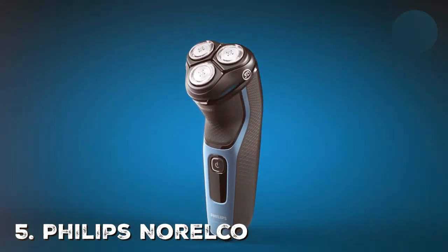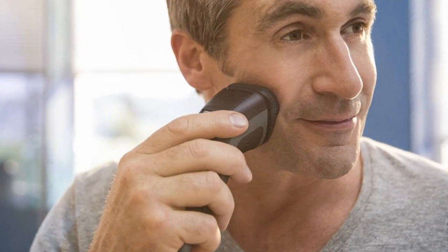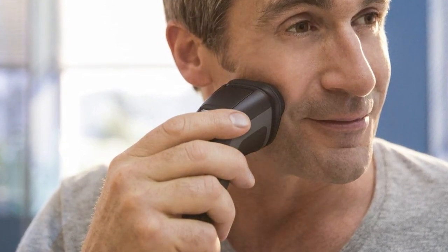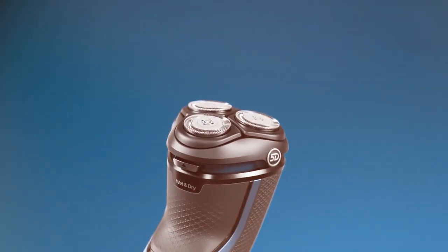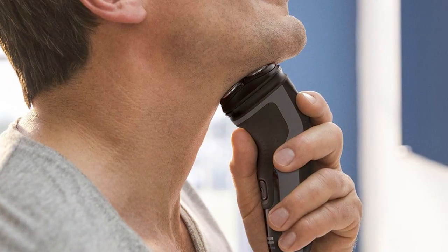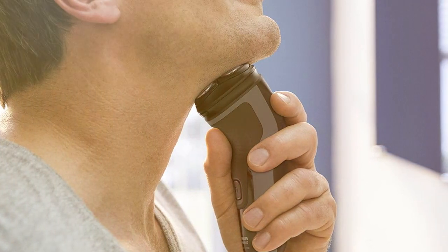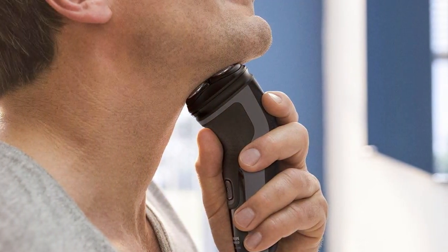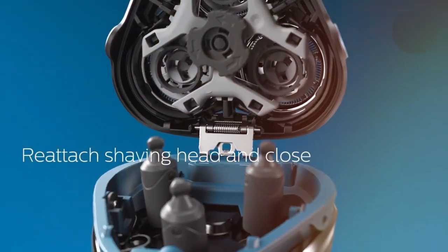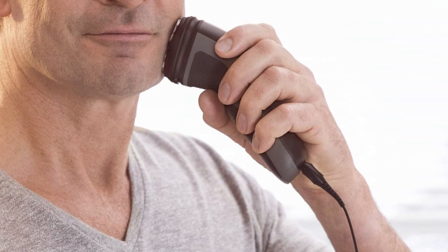Finally, at number five, we have the Philips Norelco Shaver 2300 Rechargeable Electric Shaver S1211/81. Experience a hassle-free shaving journey with this electric shaver designed for simplicity, efficiency, and comfort — a fantastic choice for those who want a quick and easy grooming routine. The S1211/81 features a close-cut blade system with flex heads that effortlessly adjust to your facial contours, ensuring a clean shave even on tricky areas.